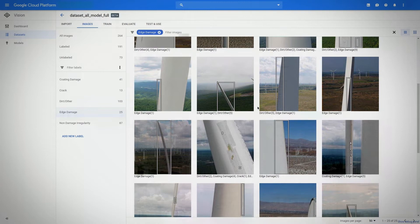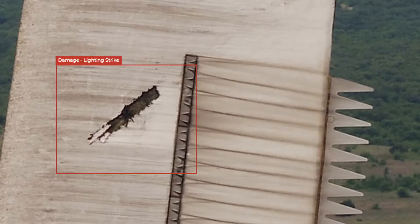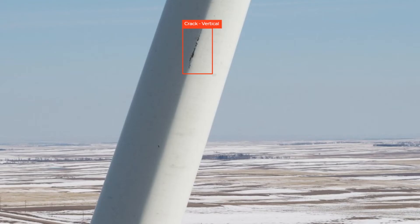We've built a great end-to-end solution using Google Cloud's tools and platform. With the AutoML Vision tool, we've trained it to detect damage. We're able to eliminate approximately half of the images from needing human review.